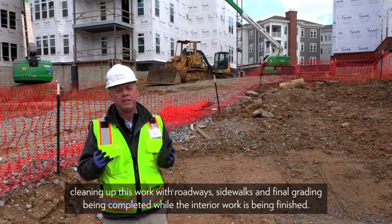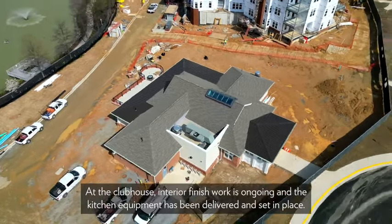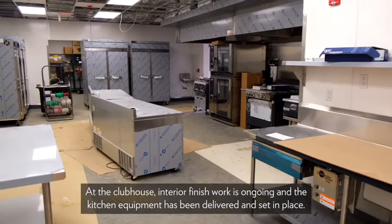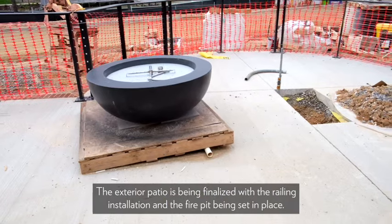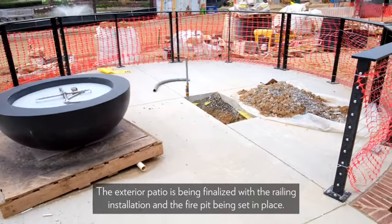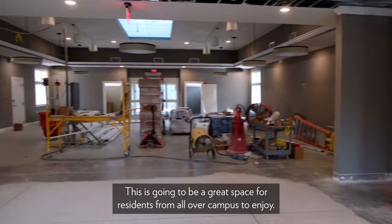At the clubhouse, interior finish work is ongoing. Kitchen equipment has been delivered and set in place. The exterior patio is being finalized with the railing installation and the fire pit being set in place. This is going to be a great space for residents from all over campus to enjoy.